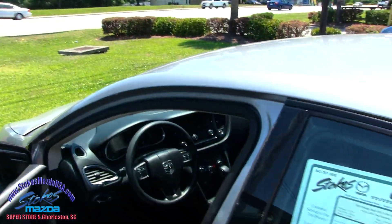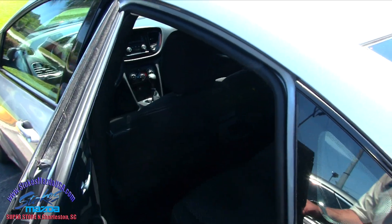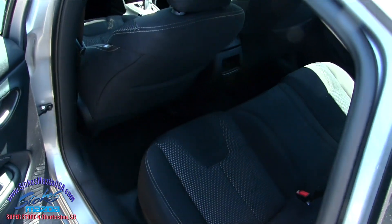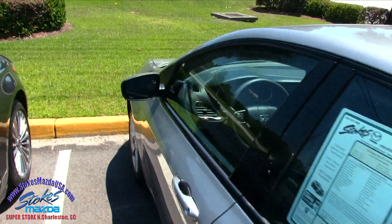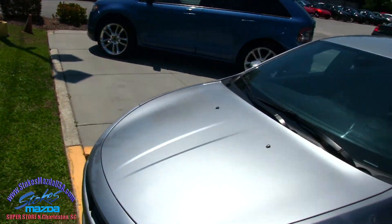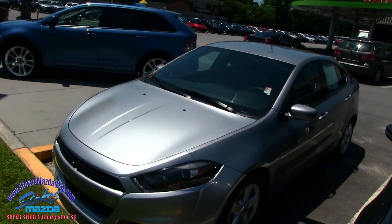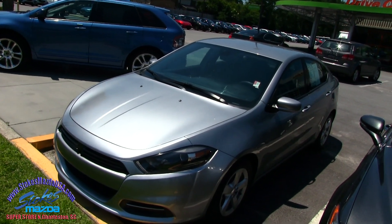I'm not getting in there too much more than that — it's over 100 degrees in there right now. It's in the 90s today in May 2017 here at the Mazda store, but a nice clean car, smells good. If you need more information, make sure you visit us online at StokesMazdaUSA.com. Thanks for watching the video, have a great day, and we'll see you soon.